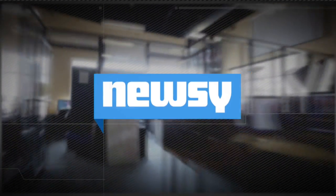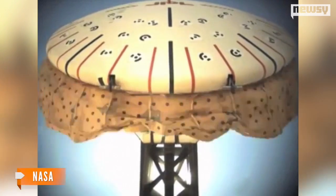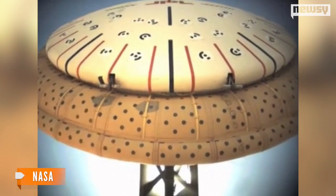Residents of Hawaii, please do not panic. This June, the U.S. government will test what looks like a flying saucer in your state, but it's no UFO. It's NASA's Low-Density Supersonic Decelerator, or LDSD, a spacecraft addition that could be the key to putting a man on Mars.